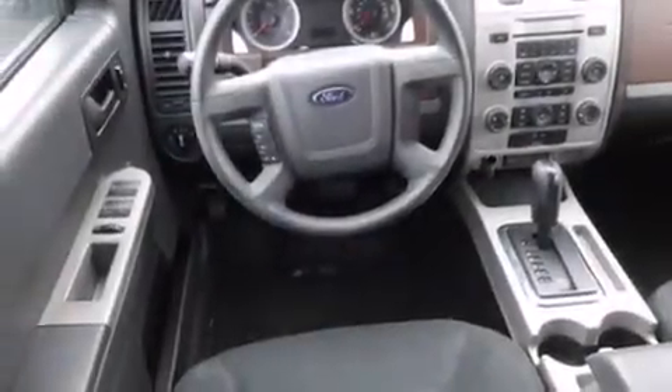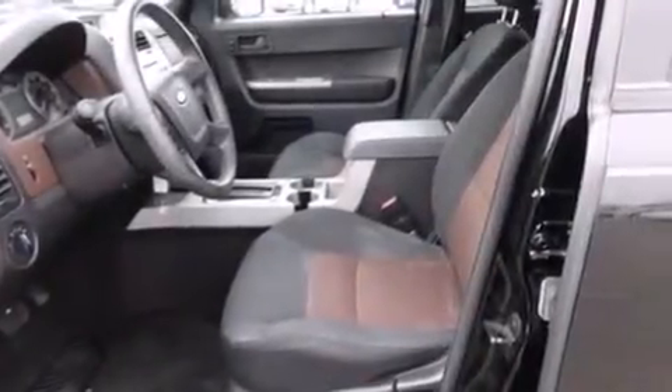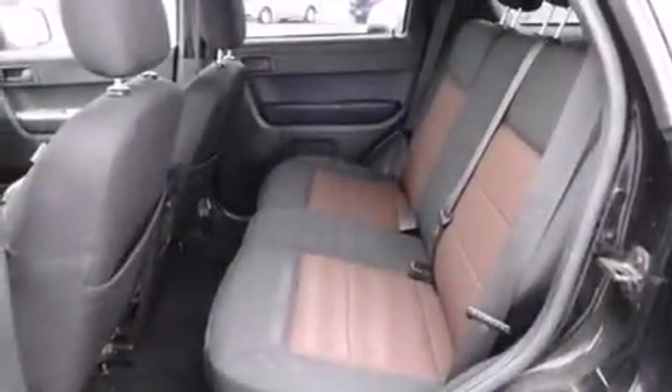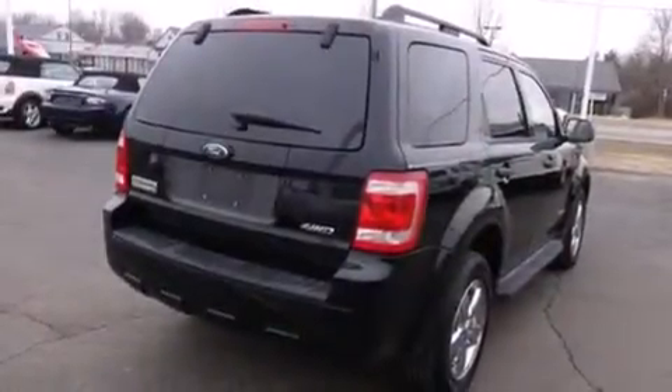All of the following features are included: traction control and stability control systems, cruise control, full-power accessories, side curtain airbags, a rear window defroster, a chrome grille, front fog lights, dusk-sensing headlights, tinted glass, and air conditioning.